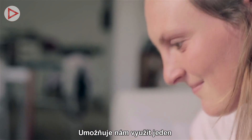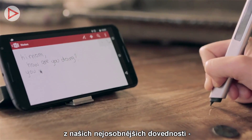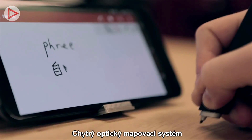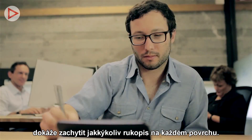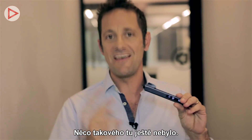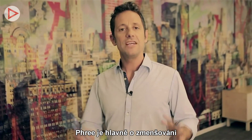In part by freeing us to use one of our most personal skills — handwriting. Free's sophisticated optical tracking engine can trace anyone's handwriting on nearly any surface to an incredible level of accuracy. There has never been anything like it.